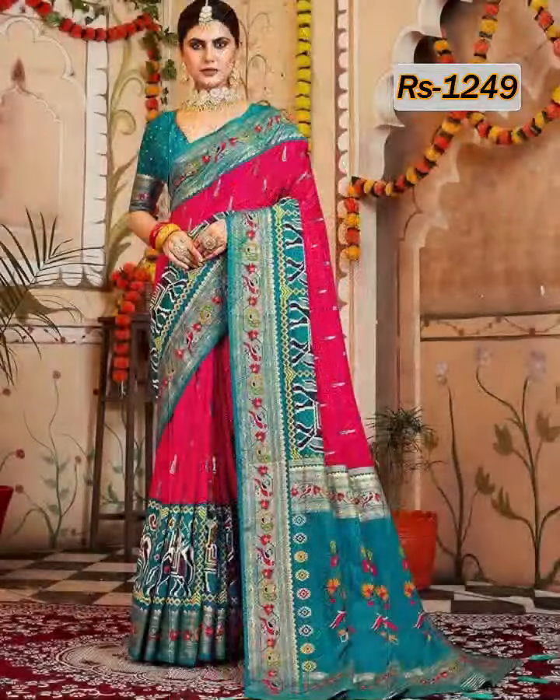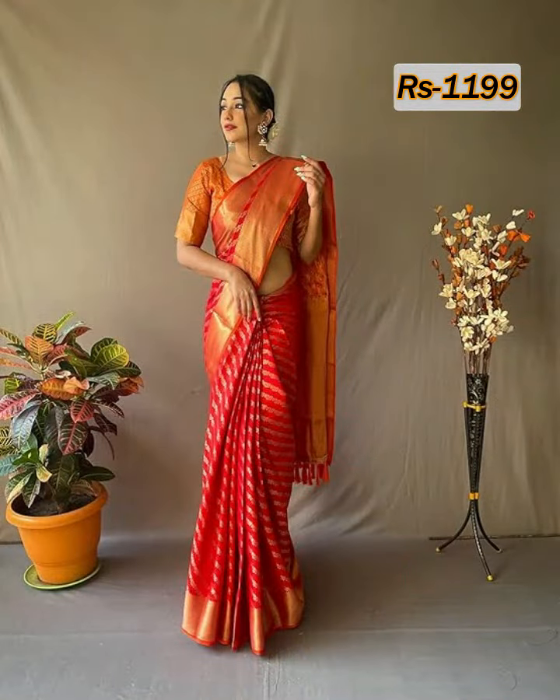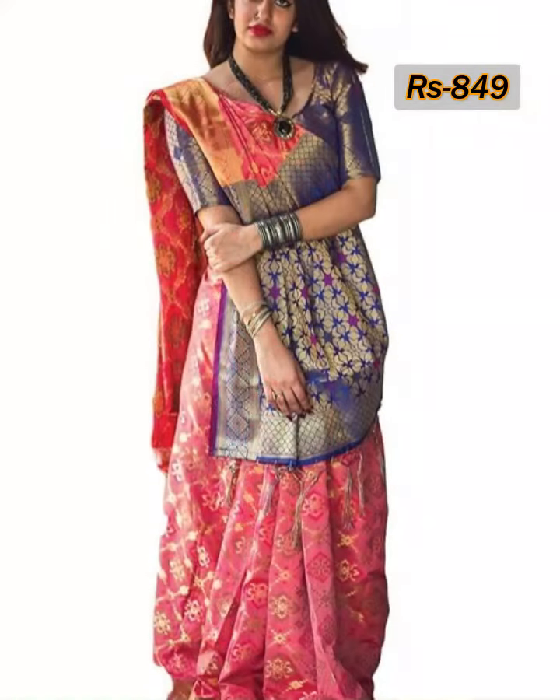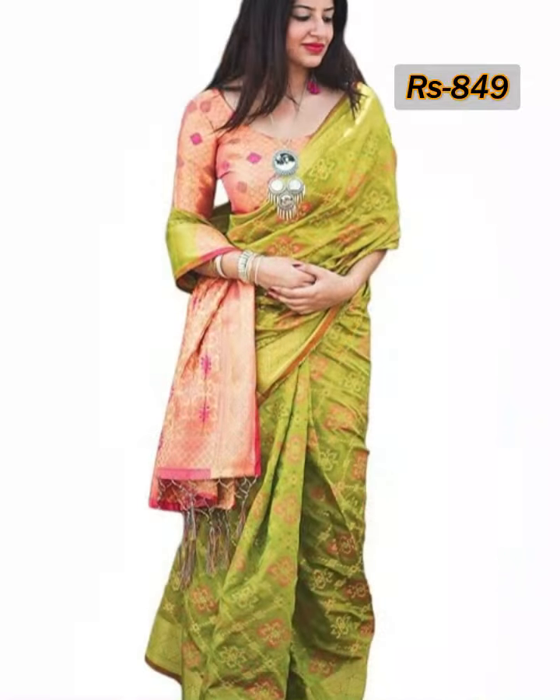These kinds of Patola silk saris are perfect and suitable for all kinds of age groups — elderly women, middle-aged women, and teenage girls.